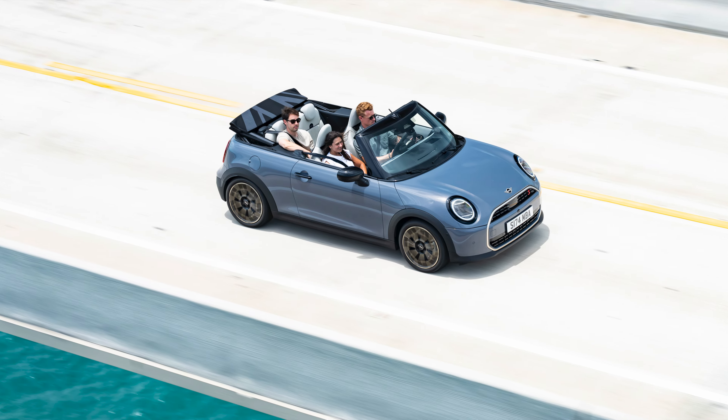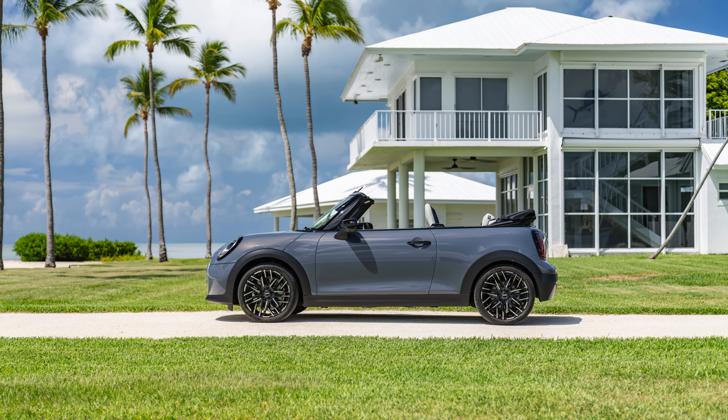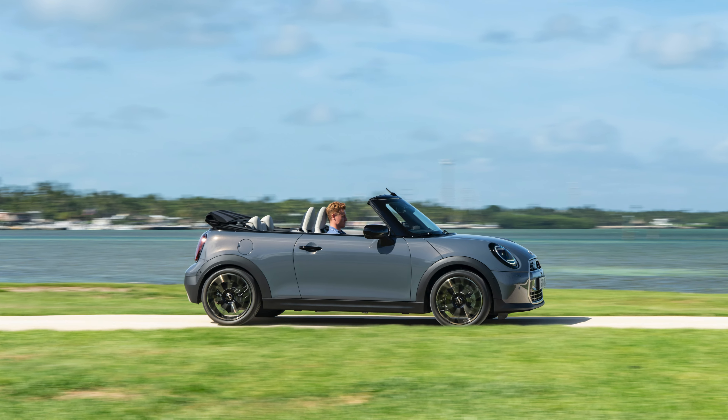When the soft top is open, the Mini Cooper Convertible has a luggage compartment volume of 160 litres, while when the soft top is closed, this expands to 215 litres. To assist with loading, the tailgate opens downwards and the wind deflector behind the driver and passenger seats reduces wind noise and unwanted air turbulence when driving.